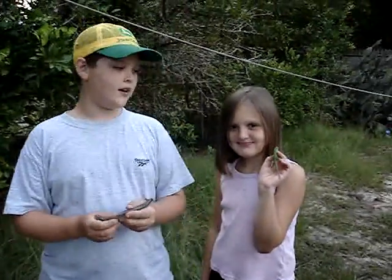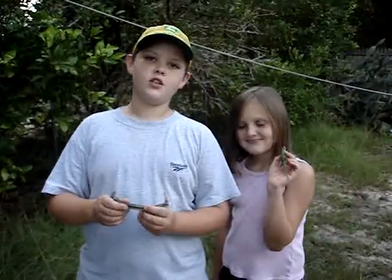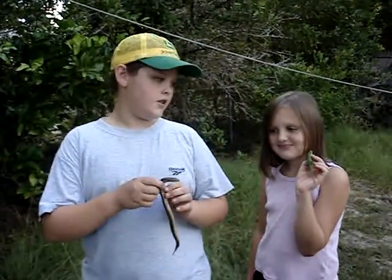This is Mark and my little sister Anna. And as you know, we had Mediterranean geckos on the show a couple days ago. Now, their cousins are in the spotlight.